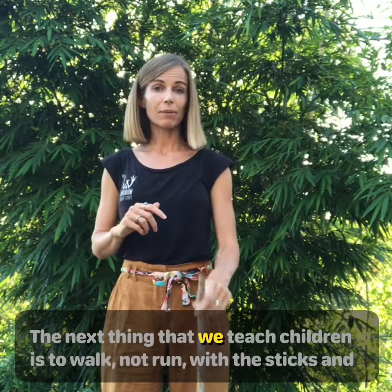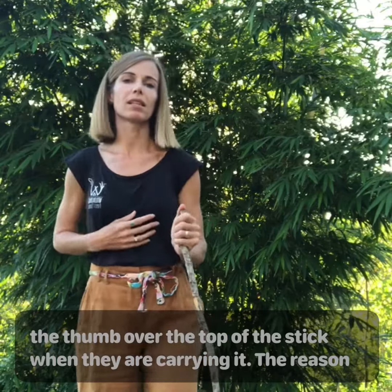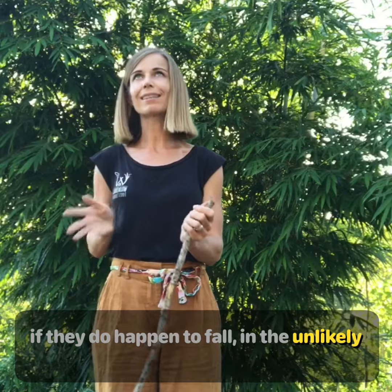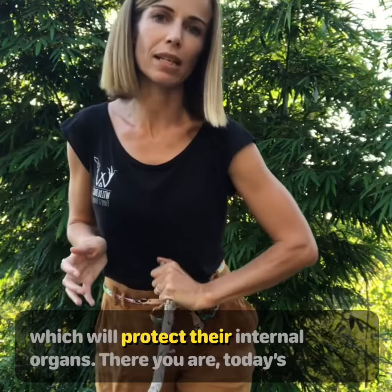The next thing we teach children is to walk, not run, with their sticks, and while doing so to pop their thumb over the top of the stick. That way they're trailing the stick behind them, and also if they do happen to fall, their thumb is covering the top of the stick, which will protect their internal organs.